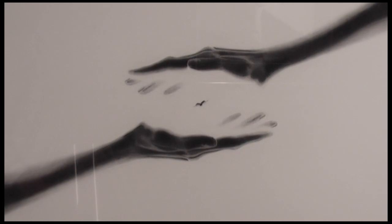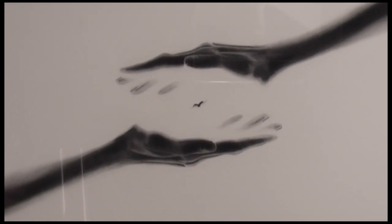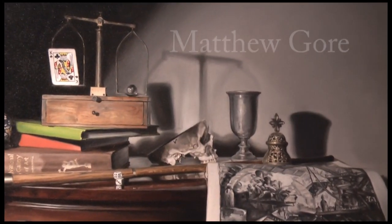Many artists shy away from charcoal as a medium because it can be hard to control. Rowell says: "One of the things I love most about it is that it is hard to control — it's challenging. Sometimes I think of it like a really difficult math problem. I have to plan ahead; the difficulty and the planning involved really challenge me."